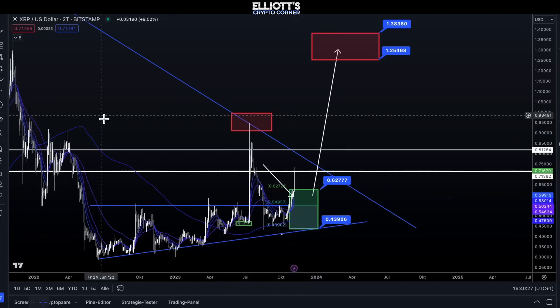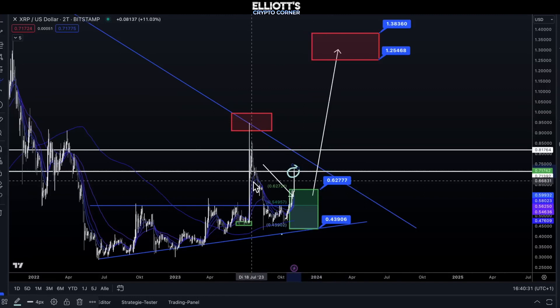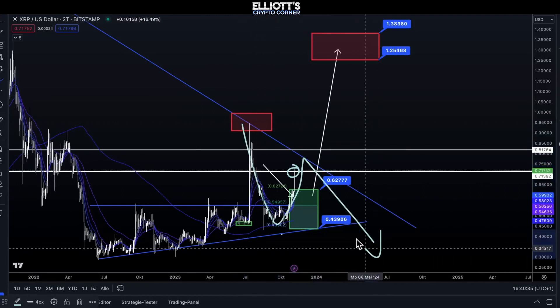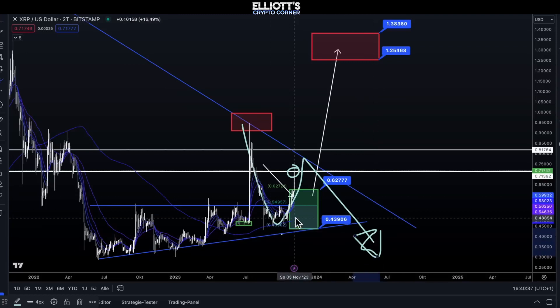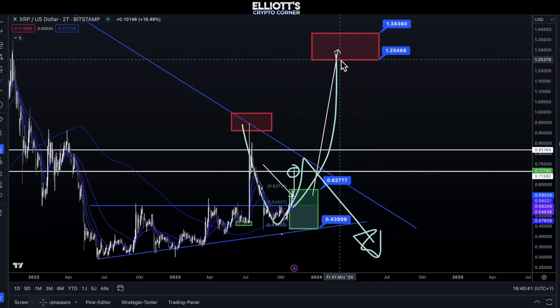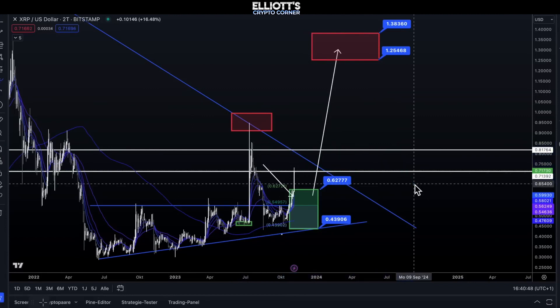We are currently at the first resistance level, and there are two possibilities. Situation 1: we move up and sell here. Situation 2: we break directly above 1.30. Both situations are possible within this round, so it's essential to keep a close eye on the direction of XRP price. This is our personal opinion, and you can gauge our sentiment towards XRP by reviewing our analyses from the past weeks and months.